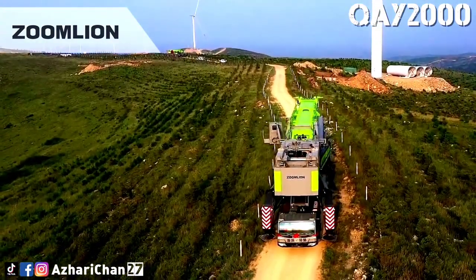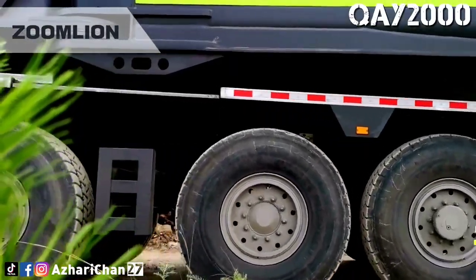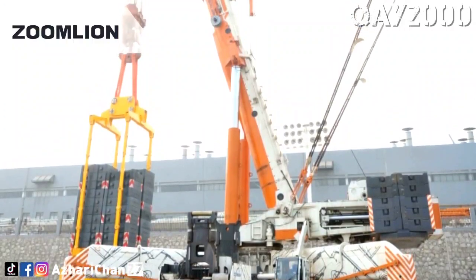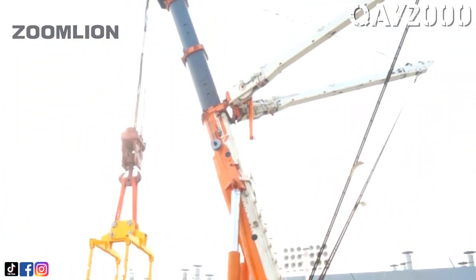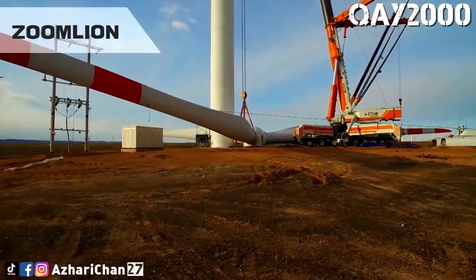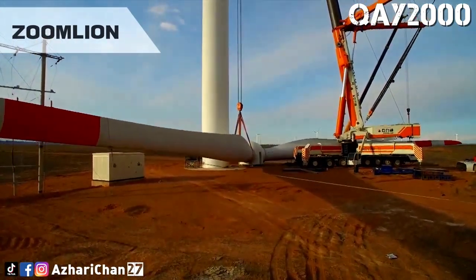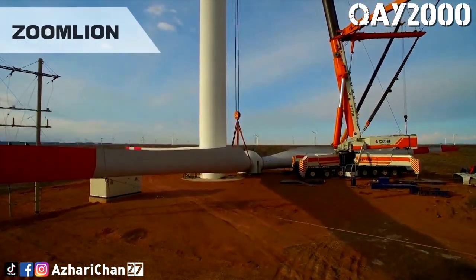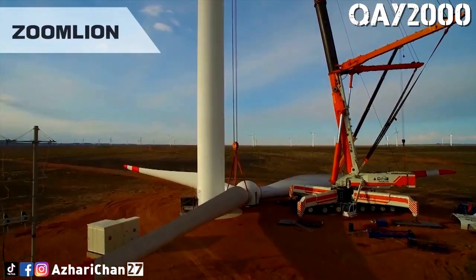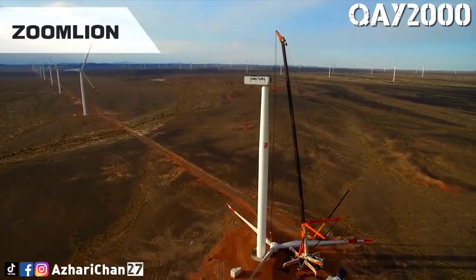The success of the QAY 2000 chassis test shows that Zoomlion has played an industrially leading role in the chassis design of super-tonnage all-terrain cranes. The QAY 2000 completed overload testing at the Chinese manufacturer's Kuantang Industrial Park. In late October, a test was carried out giving a load moment of 6,000 tonne-meters. In November, another 825-tonne load was added, increasing the load moment to 7,500 tonne-meters.